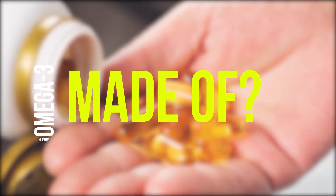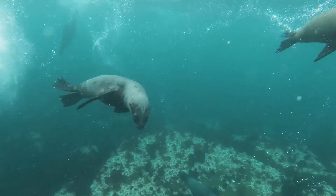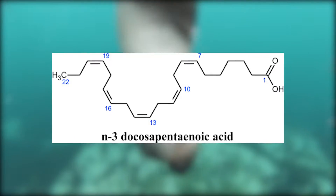Mammalian omega-3 oil is made from seal blubber and is in the form of natural triglycerides. In addition to EPA and DHA, it also contains relatively high amounts of docosapentaenoic acid DPA, an omega-3 fatty acid with several proven health benefits.